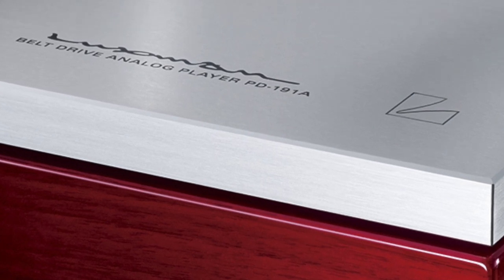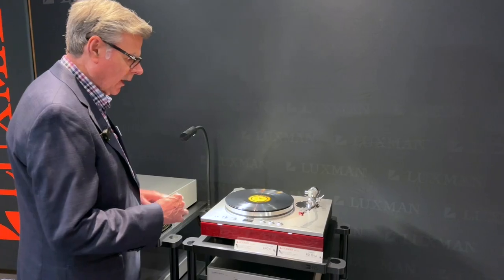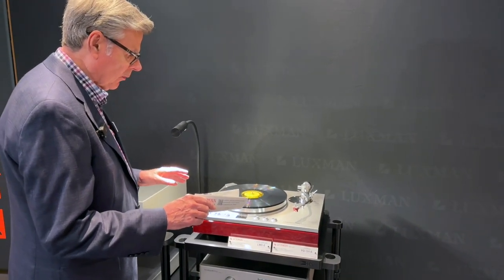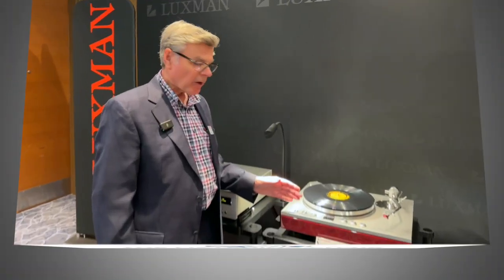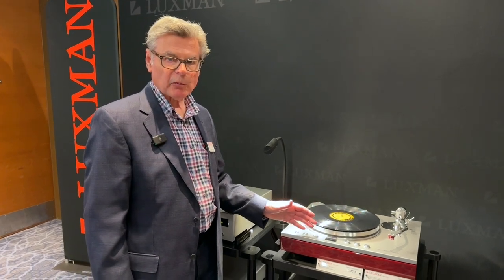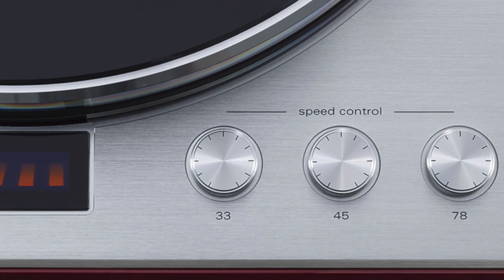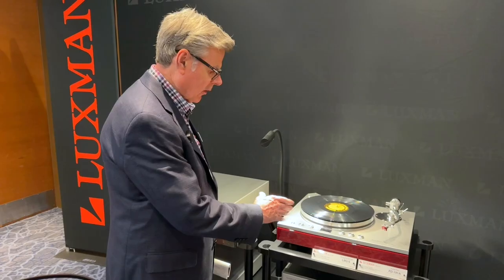We have a less ambitious turntable called the 151 Mark II at a lower price, but the PD-191A is really the replacement for our previous flagship PD-171A. This turntable features three speeds — unlike its predecessor which was a two-speed turntable — so fully 33, 45, and 78 RPM, with full adjustability of pitch in all three speeds.